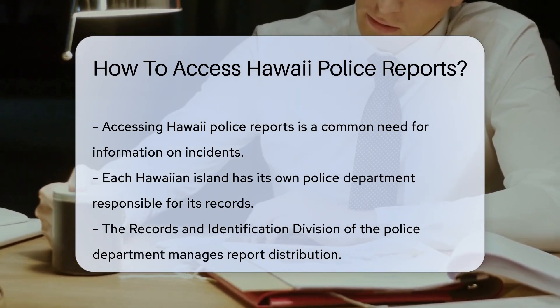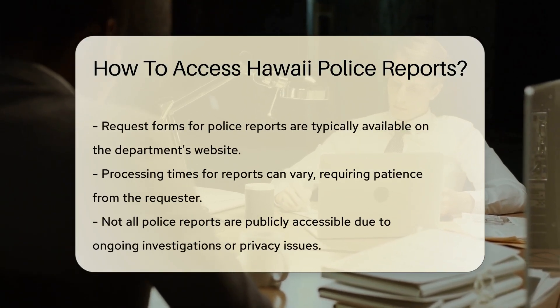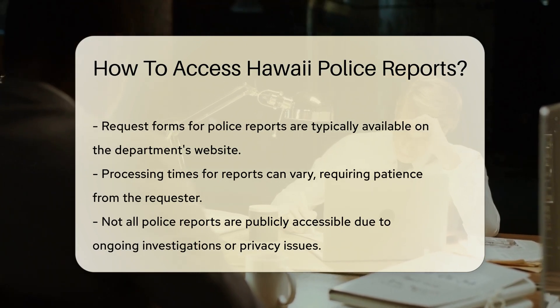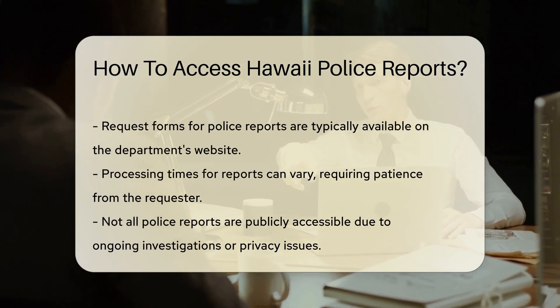First things first, know which department to approach. Each island has its own police department. For example, Honolulu has its own, separate from Maui or Kauai. Each department handles their own records. The main avenue is the police department's records and identification division — they're the gatekeepers of police reports.